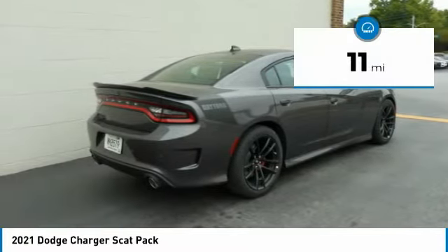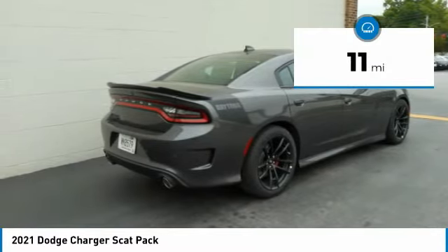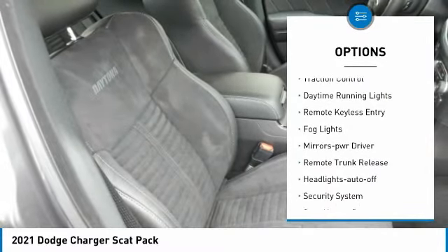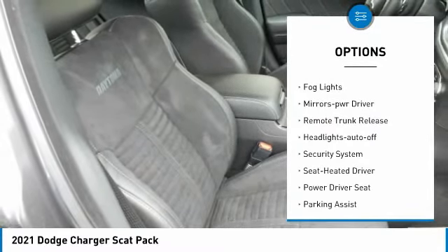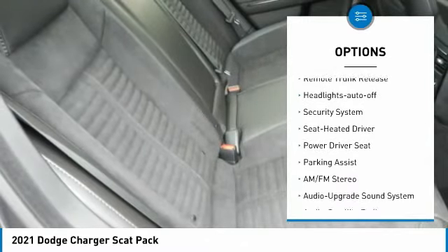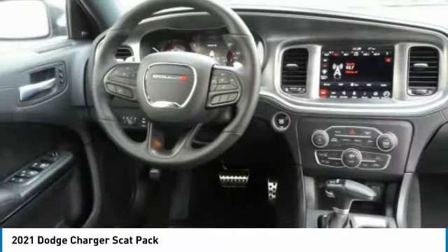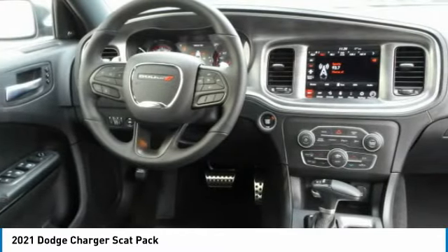This vehicle has less than 100 miles. Here are some of this vehicle's great options: aluminum wheels, heated side mirrors, traction control, daytime running lights, remote keyless entry, fog lights, mirror memory, remote trunk release, headlights auto off, and security system.